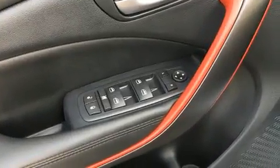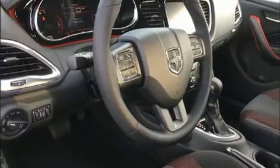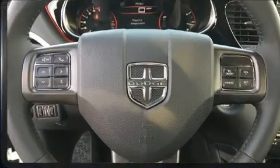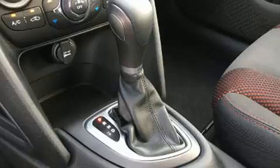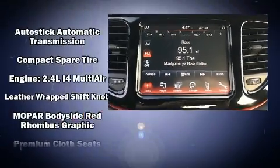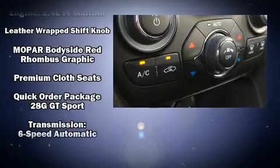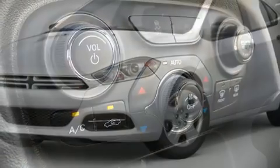Dodge ensures the safety and security of its passengers with equipment such as dual front impact airbags, front and rear side impact airbags, traction control, brake assist, anti-whiplash front head restraints, ignition disabling, and four-wheel disc brakes with ABS. Various mechanical systems are monitored by electronic stability control, keeping you on your intended path.